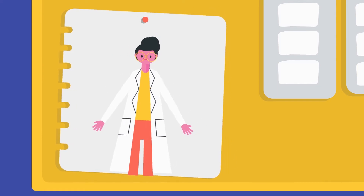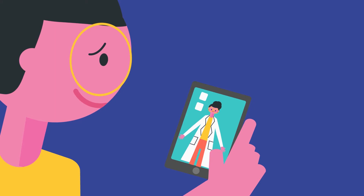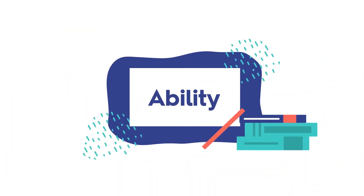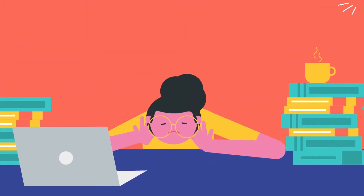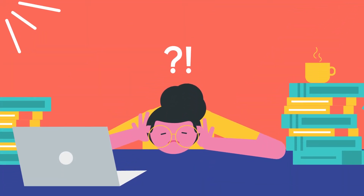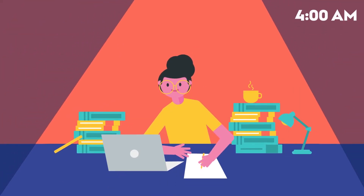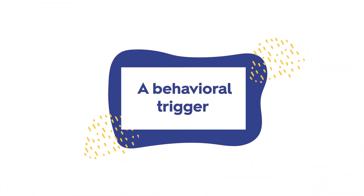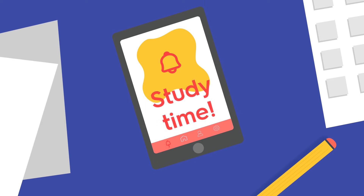Stay focused on why you're doing this — whether it's a scholarship or helping others when you become a doctor. Use your 'why' as a wallpaper on your phone for a constant reminder. Ability, in this context, means access to necessary materials and a quiet study environment. You may need to alter your routine, such as waking up an hour before your children or roommates to do pre-class readings. A behavioral trigger could be a loud calendar notification to remind you it's study time.